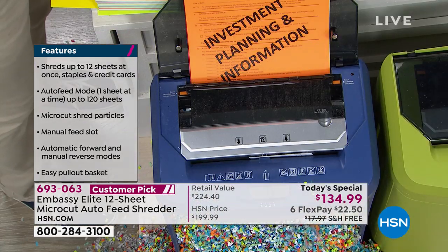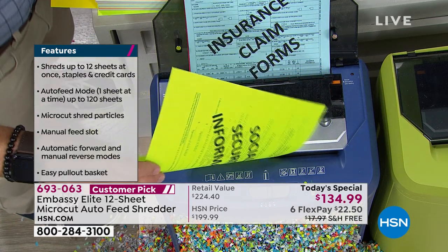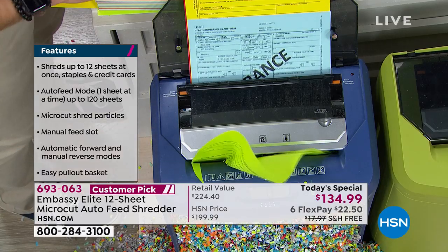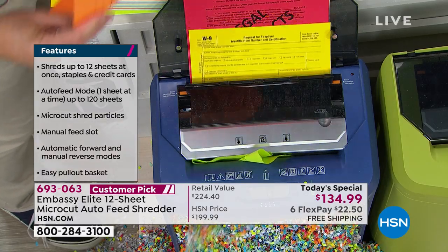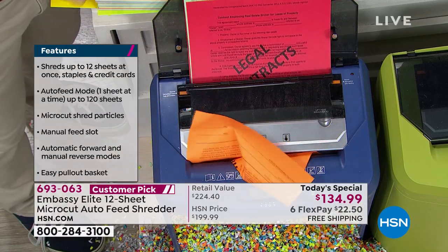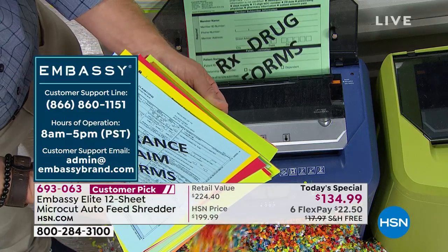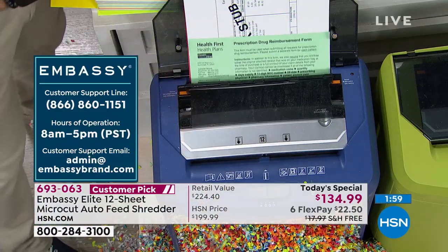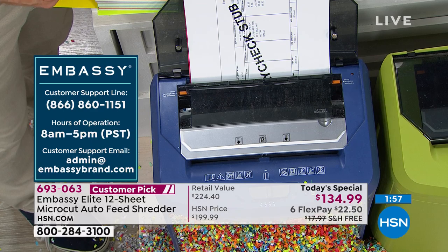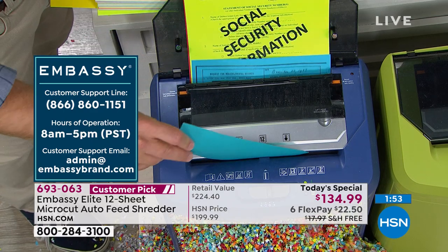Alice Carone used to think shredders were disposable — she'd get a new one every tax season because it couldn't keep up. Now, you can load all your tax paperwork right up into the auto dock feeder and let it go to town. I have more stuff to add as it happens — feed it in the front, or pop a stack of envelopes and mail back there and let it do the work.